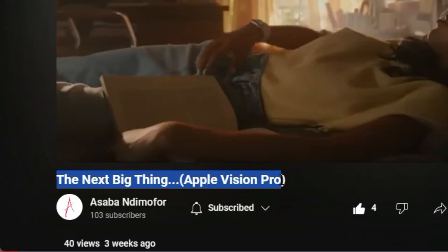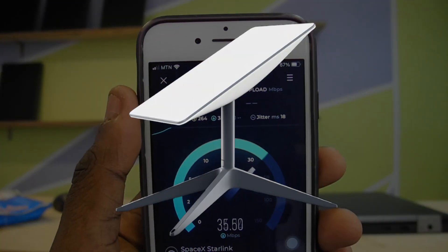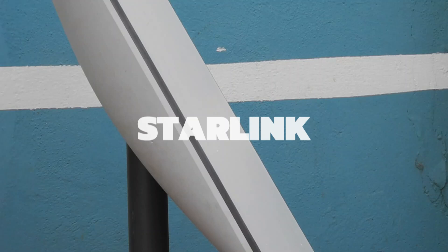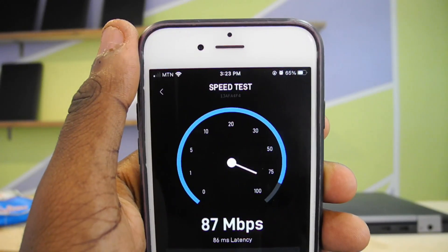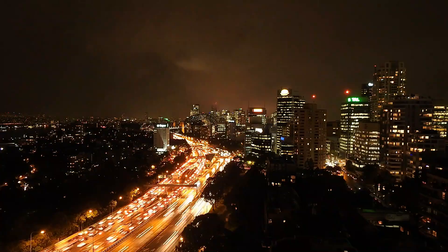It took you 3 seconds to read the title of this video. That is exactly how long it takes to download YouTube using this device. This is Starlink, a device which enables you to have extremely fast internet connections anywhere you are in the world. Be it in the middle of the savannah or on a remote island, you will be sure to always have a very fast and stable internet connection, as if you were in the middle of the city.